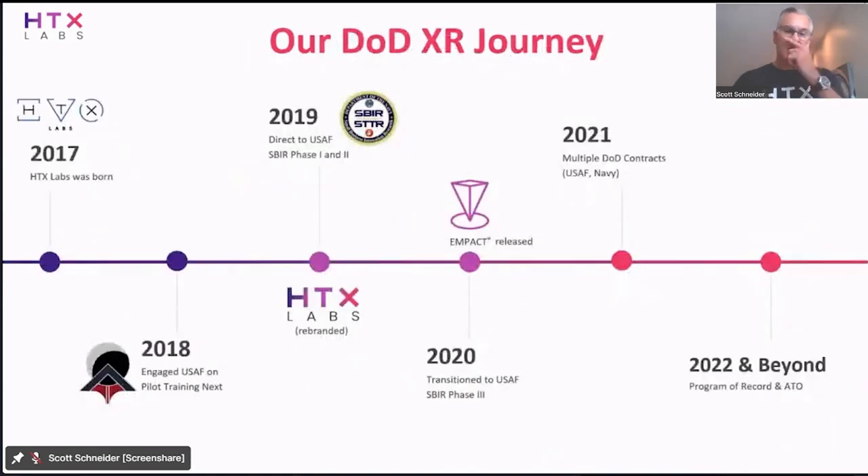I want to take you on a bit of our XR journey and talk about some of the challenges. We founded the company about five years ago in 2017, spent a lot of time in the private sector and got some decent traction. But one of the challenges we faced was how do you scale? How do you deploy? How do you get this to the point of impact — pun intended — to the learner? How do you get it out of a proof of concept into a broader deployment? That's where the creation of Impact was triggered. We started working with Pilot Training Next within the US Air Force around 2018 and 2019.